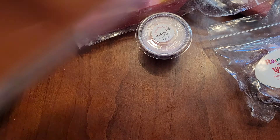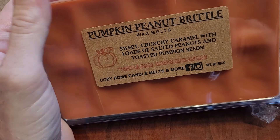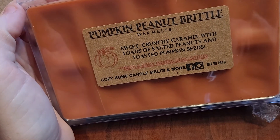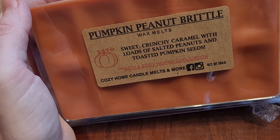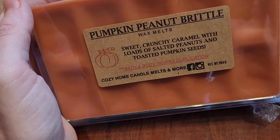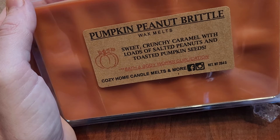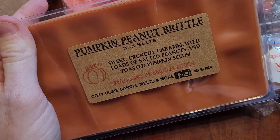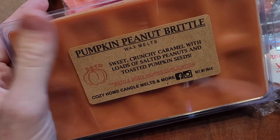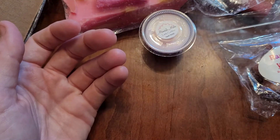The one I have from Cozy Home Candle Melts was Pumpkin and Peanut Brittle. I know this was a Bath and Body Works candle, but this is my first time smelling it, and I was honestly like, peanut and pumpkin, no way. This is so good — sweet crunchy caramel with loads of salted peanuts and toasted pumpkin seeds. This is one of my top for the year. I haven't even melted it. I'm hoarding this. I should have bought more, so hopefully she'll bring this back next year.